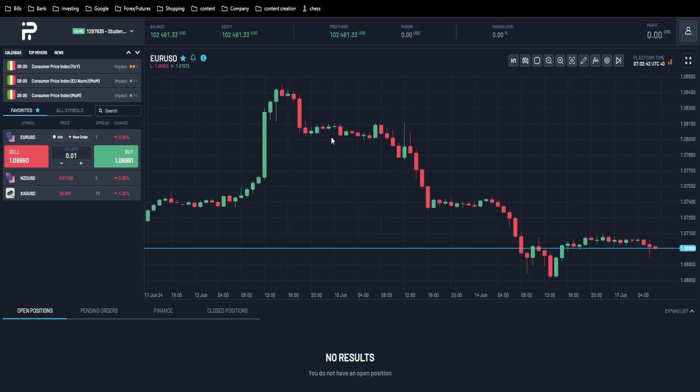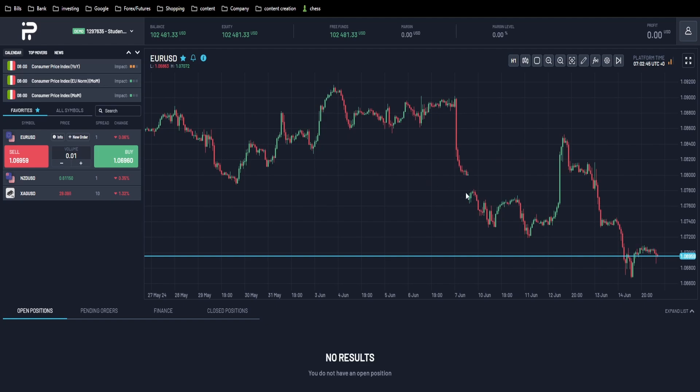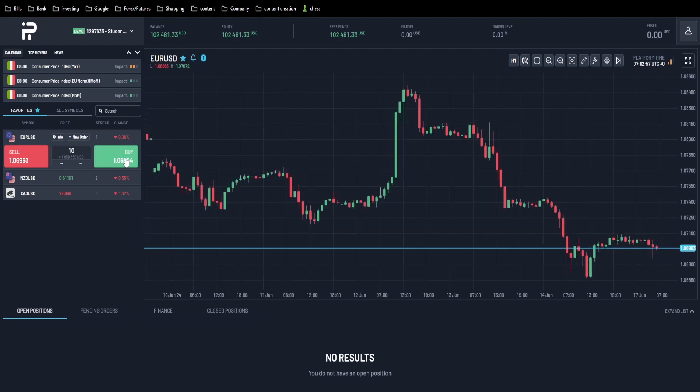Euro is extremely exhausted right now so I think I'm going to go long right now — it's about 3 AM.